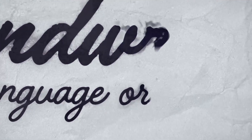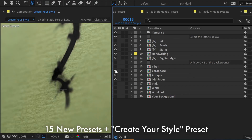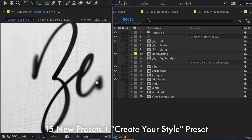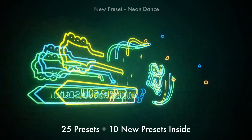With this update, you'll get a new handwriting template with 15 presets inside, and a system for creating your own handwriting styles with different effects in a very convenient and fast way. Our main template with 25 presets is updated with 10 new styles in a variety of themes.